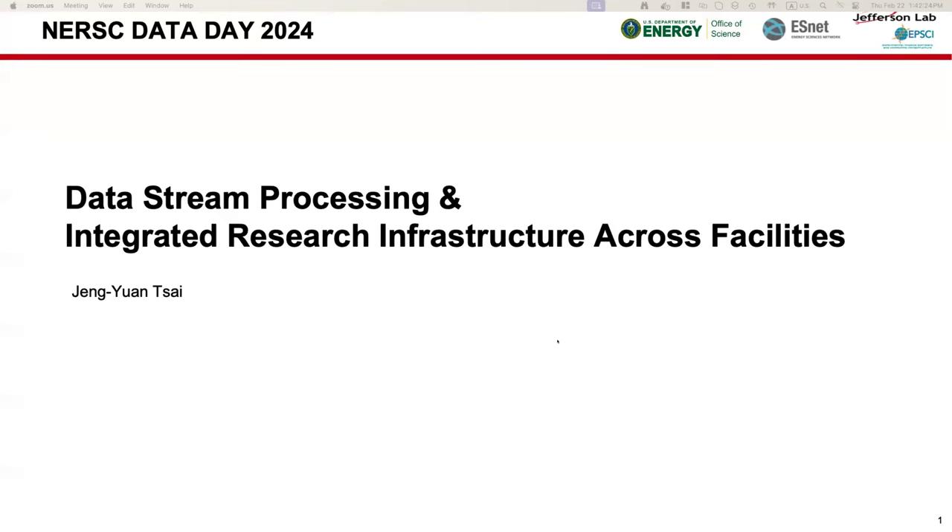Our next speaker is Zheng Yang from Jefferson Lab, talking about data streaming in the IRI. My name is Zheng and I'm at Polestar at JLab. I'm going to present the data streaming processing and also the integrated research infrastructure across facilities. We will explore how remote data streaming processing for nuclear physics experiments becomes possible via various projects at JLab.